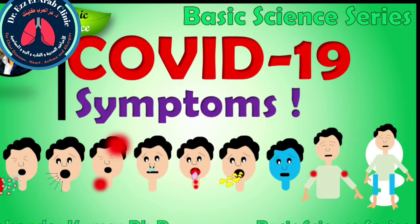In this video, we will discuss what are the common symptoms of COVID-19 and what is the science behind these symptoms. We will understand why our body is showing these symptoms during the COVID-19 infection.